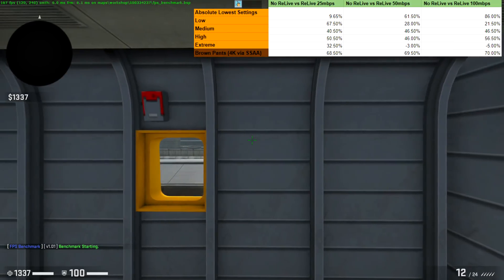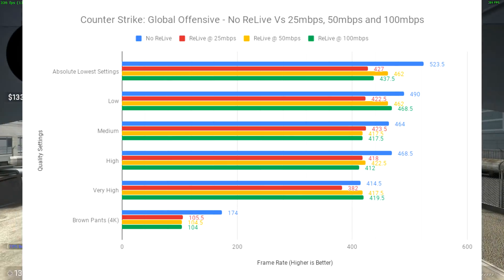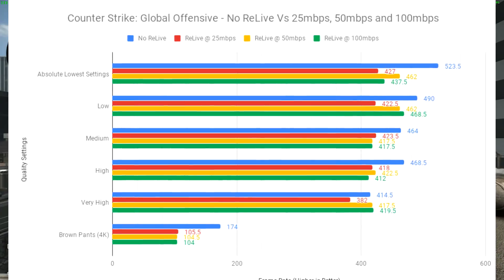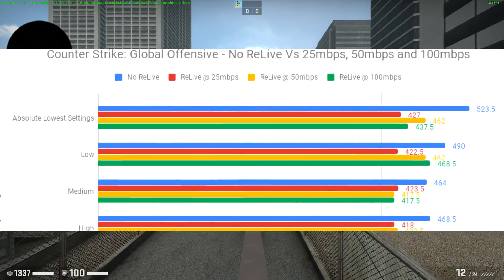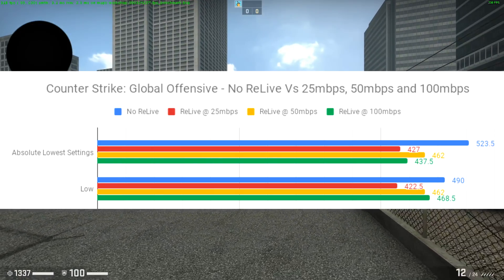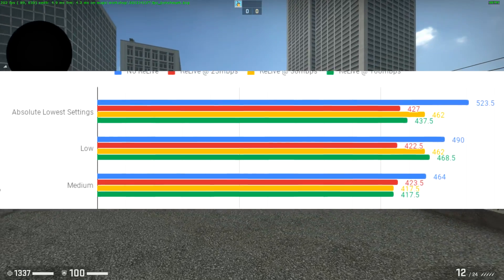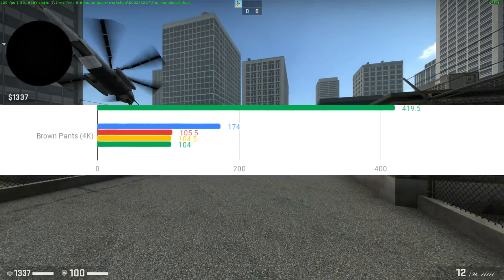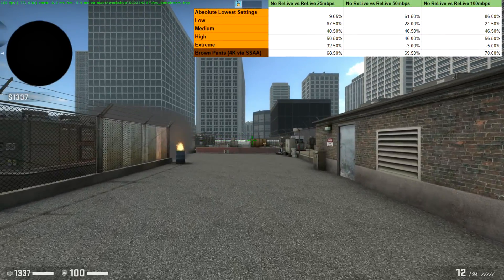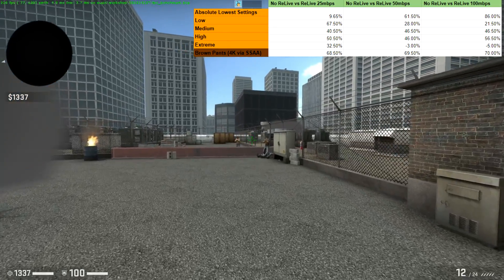Moving on to Esports juggernaut CSGO — Relive was, once again, not affected too much in terms of performance. CSGO is quite a polished game, especially after the Panorama update. Absolute low and low settings with Relive on and off gave the weirdest results — Relive at 50 was a bit better than Relive at 100, and by quite a way in regards to 25. More interestingly, CSGO at 4K was Esports-monitor ready for me on my machine, meaning I could buy a 144Hz FreeSync monitor and play at 4K if I wanted to. I'm not going to, but it's nice to have that option.